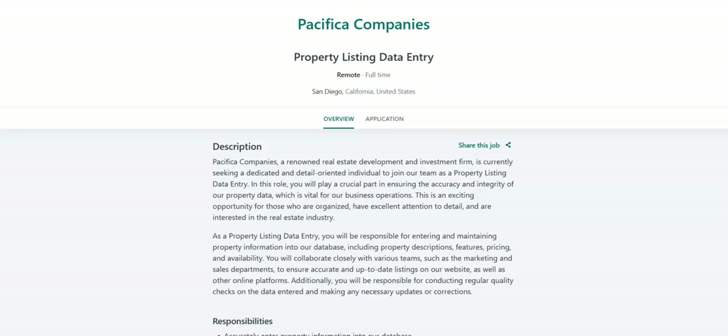The next data entry job is with Pacifica Companies. With this job, you will accurately enter property information into their database. You will ensure all listings are up to date and reflect the correct property details, pricing, and availability. You will collaborate with the marketing and sales departments to gather necessary information for property listings. You will conduct regular quality checks to maintain data integrity. You will assist with resolving any data discrepancies or issues.